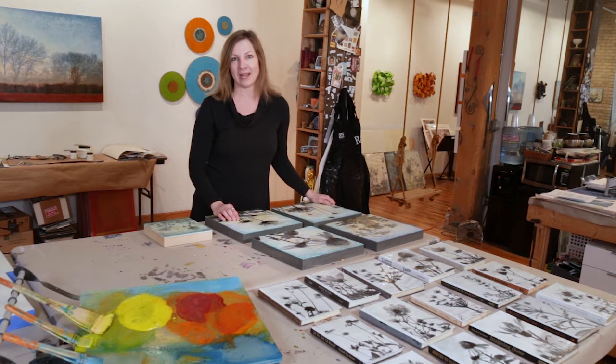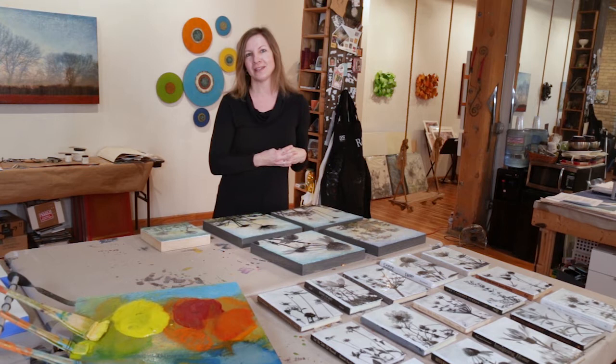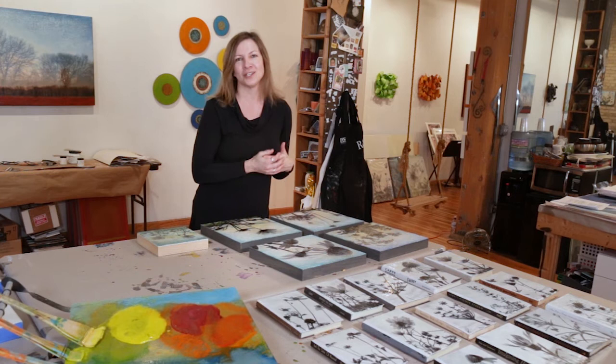I sold a few drawings, and one person just donated to me without even buying a drawing. But at that moment I knew that I wanted to be an artist and that it was going to be possible for me to sell my work.